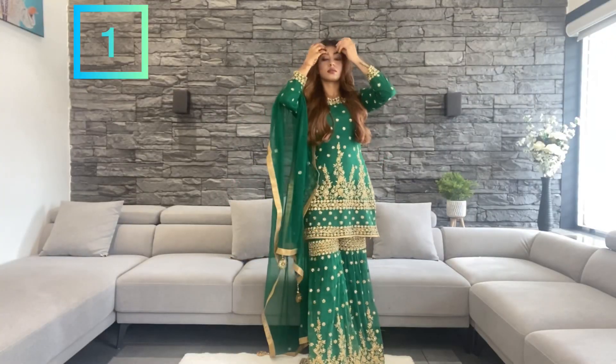Hey everyone, welcome back to my channel. I hope you all are safe and staying home. As you all know, Eid is coming next week, so I thought to make a video on festive outfit looks. In today's video I'm gonna show you four outfit looks, so without wasting any time, let's get into it.